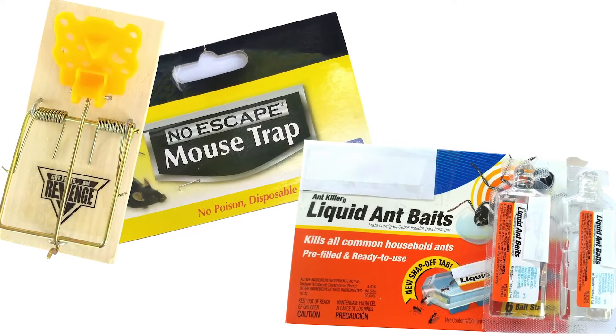Last, always look for lures, traps, baits, and things that wiggle in the wind to scare off birds. Those are all very less toxic options, and they work especially well.